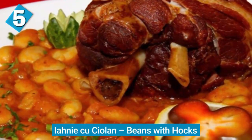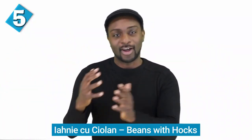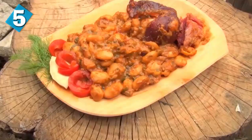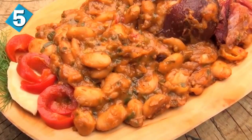Next up, we have iahnie cu ciolan, or beans with hocks — very simple, yet popular and super tasty. You've got your beans with a large chunk of smoked pork hock or any other type of smoked meat. This dish is typically cooked up and eaten in the winter season, along with some pickles. And that's pretty much it — very simple, but a lot of times the most simple foods are often the most tasty.